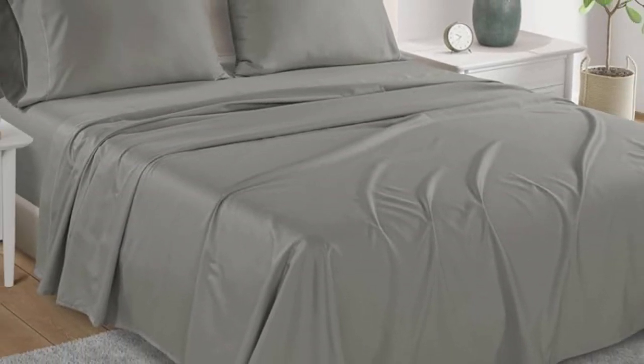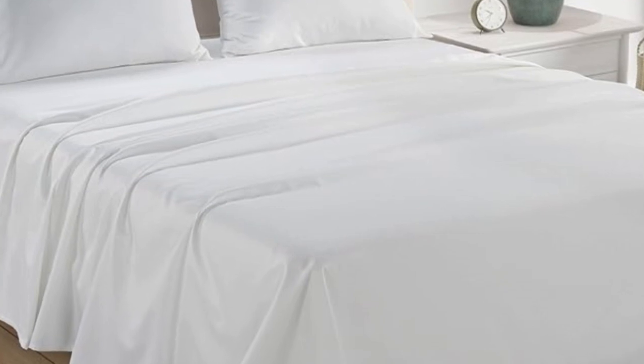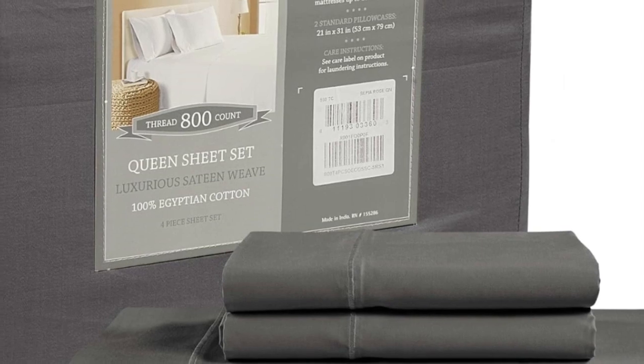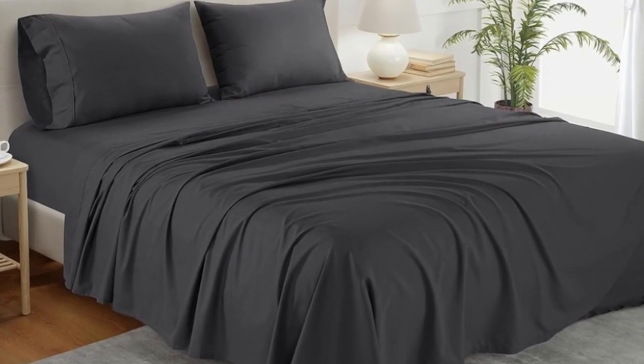After washing the sheets, we did notice that they lost a considerable amount of luster, which slightly took away from the classic sateen finish. Other than that, the high thread count sheets held up very well in the wash and had no visible signs of wear or damage.